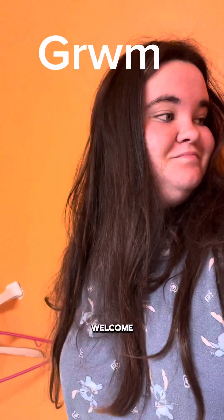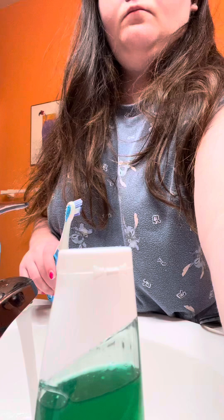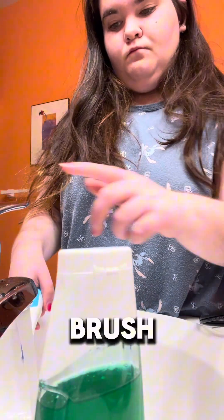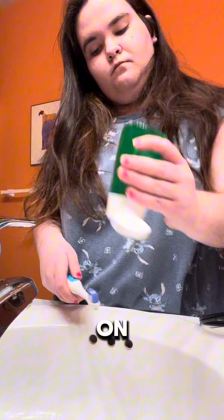Hey guys, get ready with me, welcome to the vlog. First we're gonna brush my teeth — I'm just washing my toothbrush and putting toothpaste on.